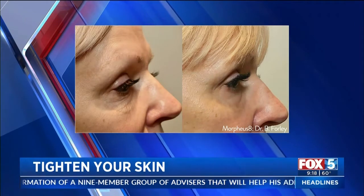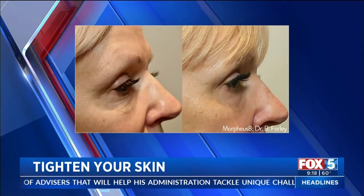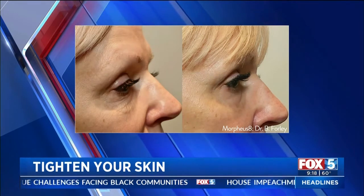You can do this around your eyes or anywhere else you want to tighten up. The benefit of this device is that it's colorblind — I can use it on all skin types and all over the body. People have done eyes, legs, buttocks. There are multiple areas that we can use this device on.